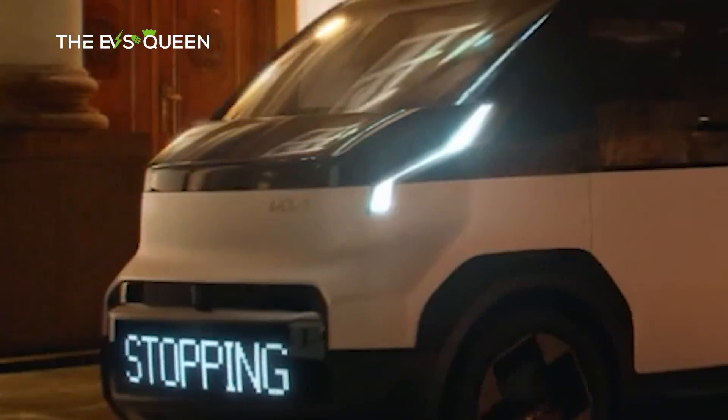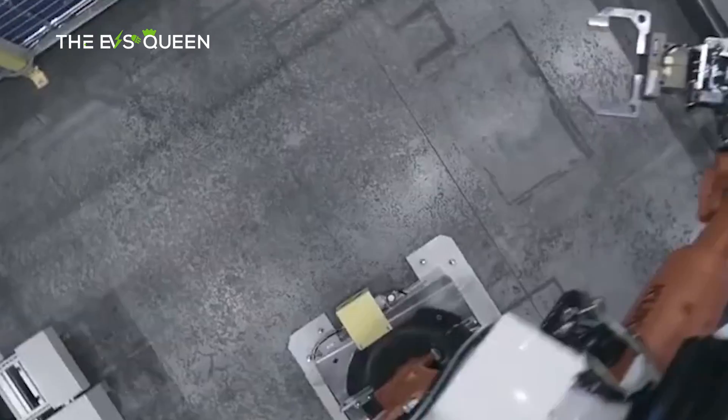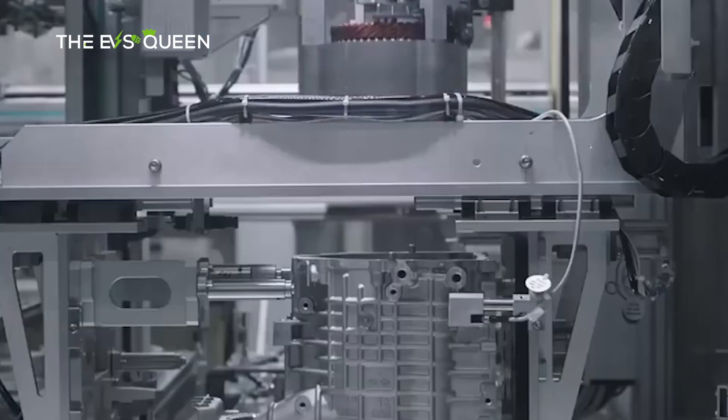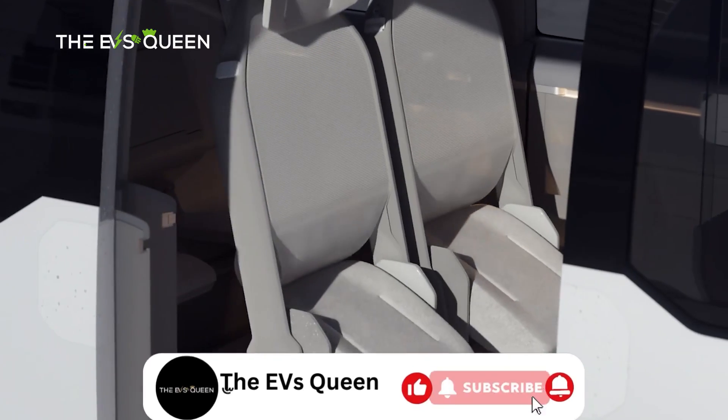Following the PV5, the smaller PV1 and the larger PV7 will expand the lineup as part of Kia's ambitious plan to produce up to 150,000 units. Pricing details are yet to be announced, but it's unlikely to come cheap.